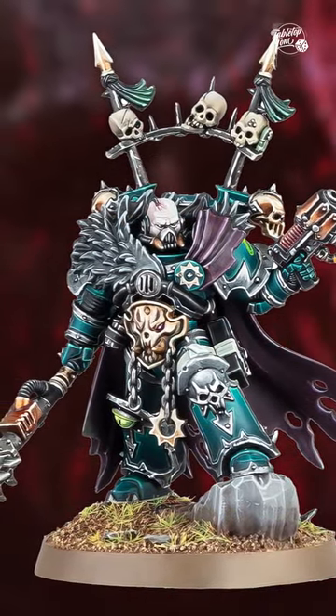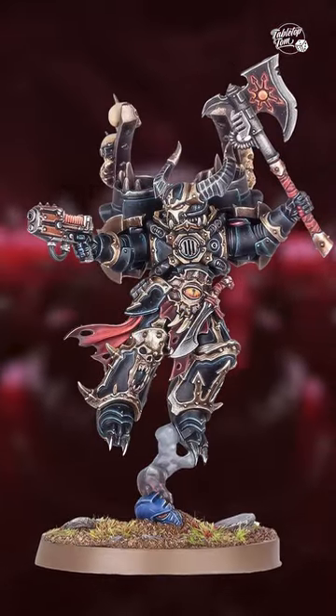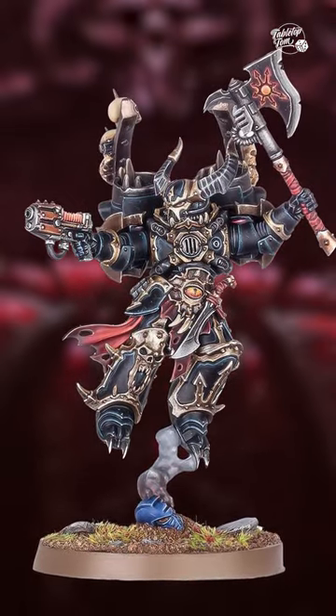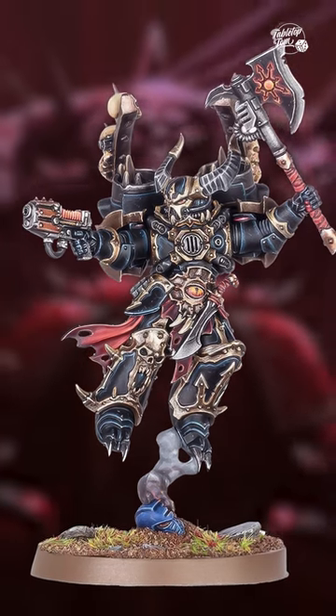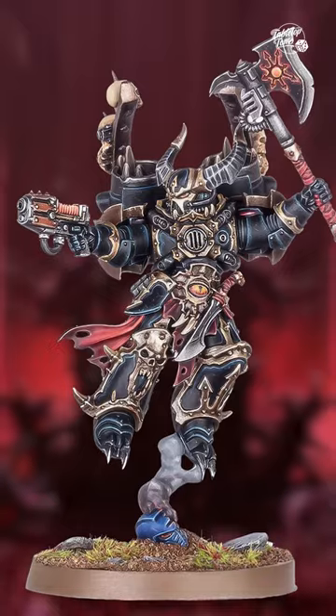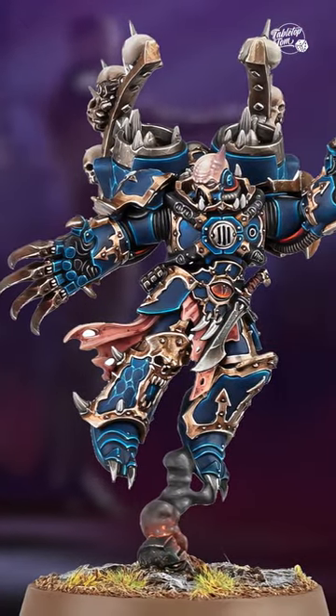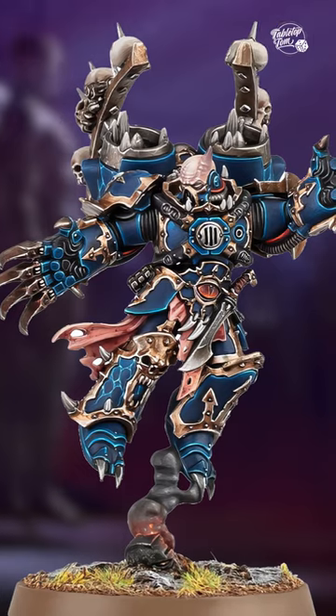However, if your Lord is not that keen to tread the ground with other pitiful mortals, he can now soar through the skies with the new Chaos Lord with Jump Pack kit. This also comes with two head options, a choice between plasma and bolt pistols, and between a power axe or fist. That said, one of the best looking options is this pair of lightning claws, which really bring out the menacing side of this character.